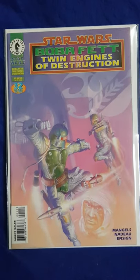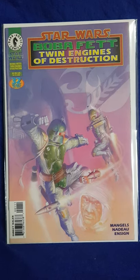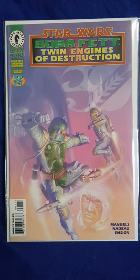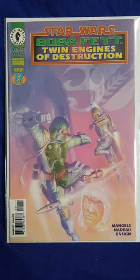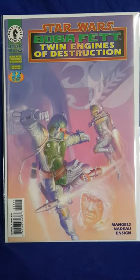Another one I've picked up, again with the Boba Fett theme, is Star Wars Boba Fett: Twin Engines of Destruction. I forgot the name of the particular cover artist here, but his artwork is absolutely amazing. I think there are three other comics that I'm chasing to add to this collection - the artwork is just so phenomenal. It's beautiful.